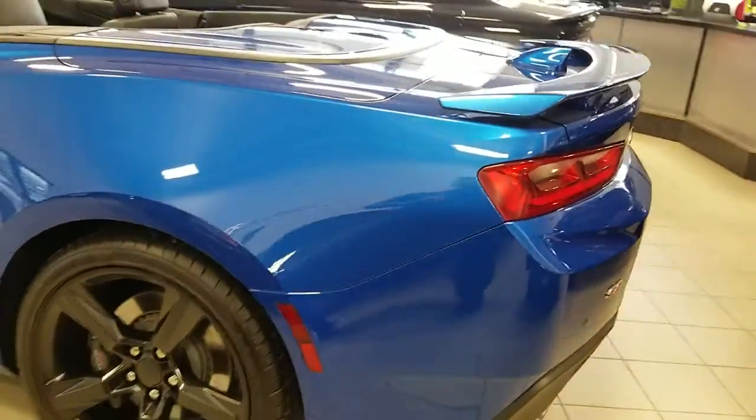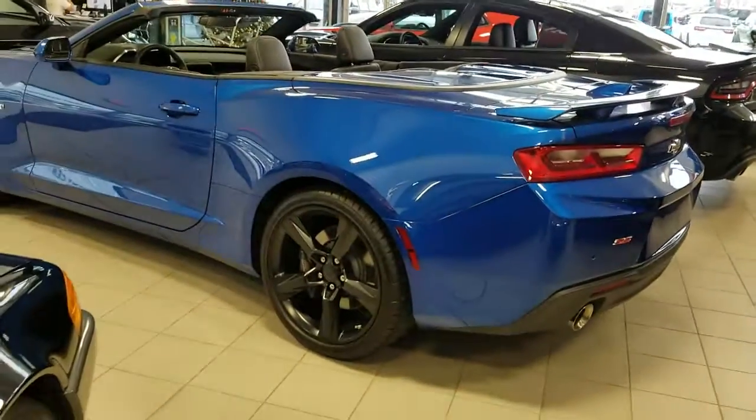But not only does this vehicle look great in the Hyper Blue, it's also been fully inspected and reconditioned by our journeyman technicians for your safety as well as peace of mind.